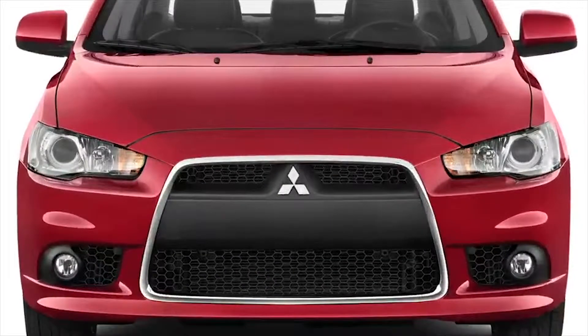From the front, the Lancer maintains an aggressive posture with aero headlamps and prominent front grille.